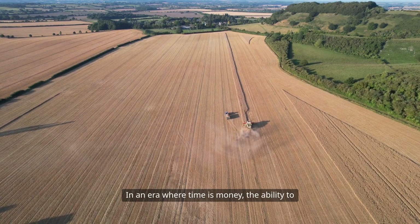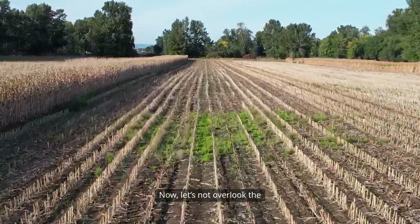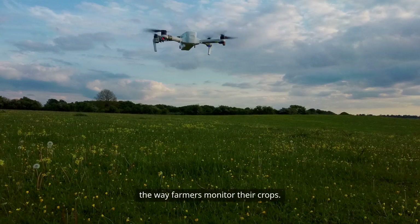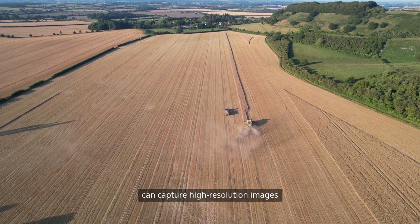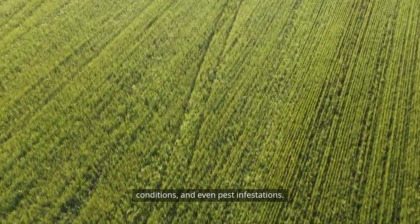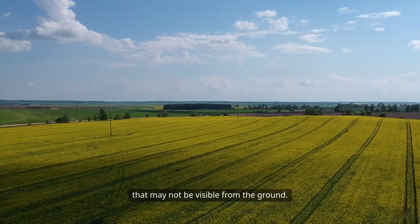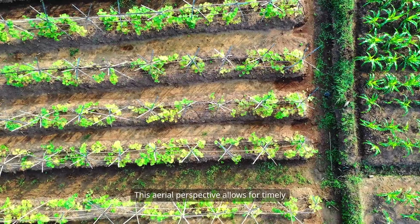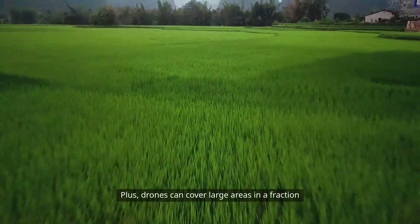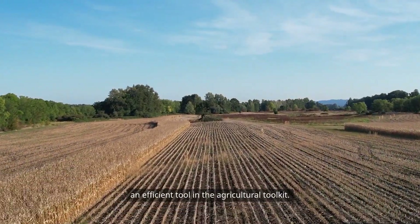In an era where time is money, the ability to analyze and act on data swiftly is invaluable. Now let's not overlook the impact of drones in agriculture. These flying marvels have revolutionized the way farmers monitor their crops. Equipped with cameras and sensors, drones can capture high-resolution images and gather data on crop health, soil conditions, and even pest infestations. Farmers can conduct aerial surveys of their fields, identifying issues not visible from the ground, allowing for timely interventions that reduce potential losses and enhance overall crop quality. Plus, drones can cover large areas in a fraction of the time it would take a human, making them an efficient tool in the agricultural toolkit.